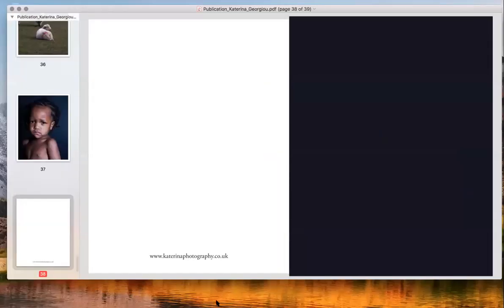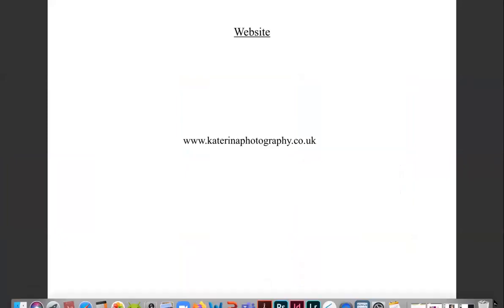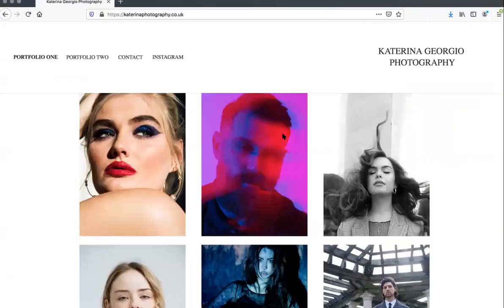I have also placed my website at the back of my book design so that people can find more of my work. So now I'm going to show an example of my website. I've designed a layout that is well presented and easy to navigate around. I've included two portfolios: one for my fashion work and one for my project on climate change — portfolio one is fashion, portfolio two is my climate change project.